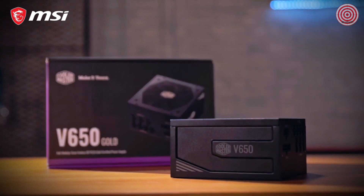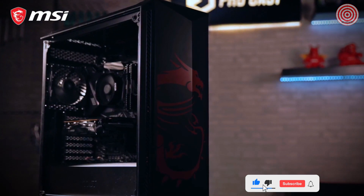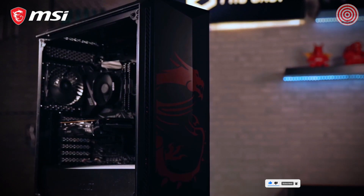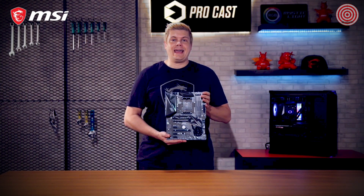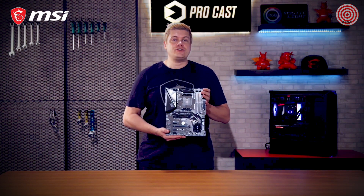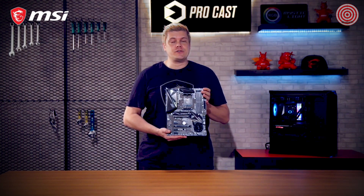Power is provided by a Cooler Master V650 Gold unit. This X570 Gaming Edge setup is good for gaming, with a great price-to-performance ratio and Wi-Fi for an added bonus. Both our X570 Gaming Edge and Gaming Pro Carbon are ATX-sized motherboards, and when choosing a case it's important to choose one that can fit your board, as M-ATX cases will be too small.